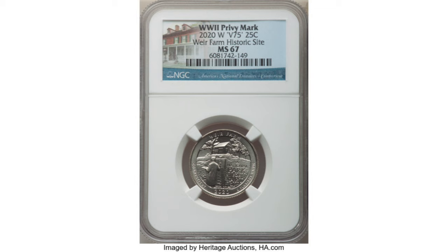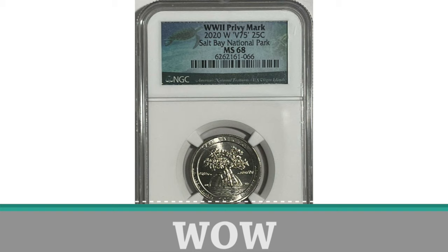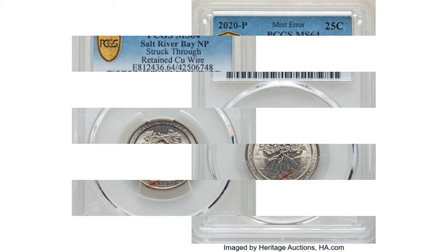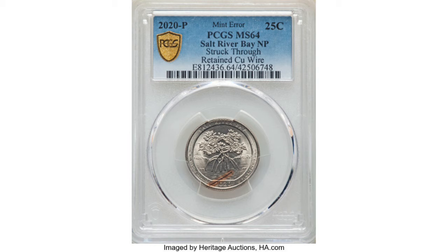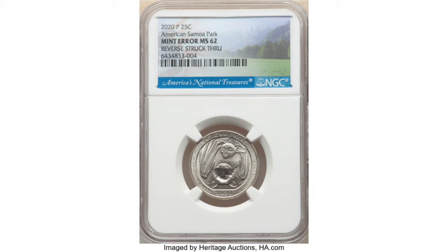Moving on to another quarter from this year: the only 2020 W Salt River Bay Quarter to grade MS68 sold in January of this year for almost $6,000. Now let's look at some cool errors sold this year. This 2020 Salt River Bay Quarter is struck through a retained copper wire. It received an MS64 grade and it sold at Heritage Auctions in October of this year for $564. The next quarter sold also at Heritage Auctions in July of this year — it is also a struck-through error. It's a 2020 P American Samoa Quarter, and it received a grade of MS62 and it sold for $228.